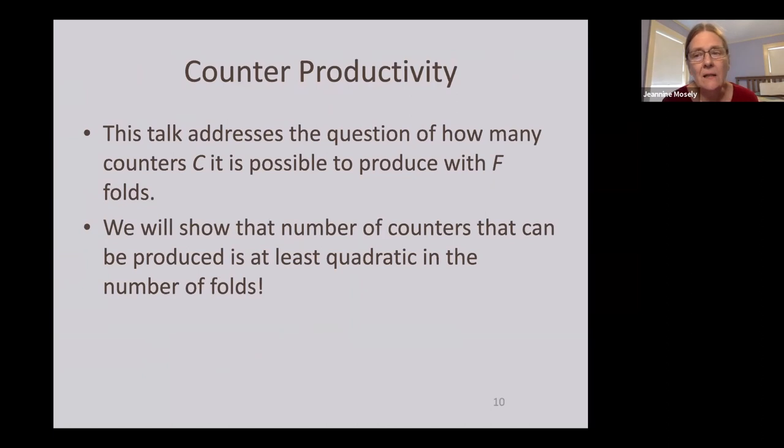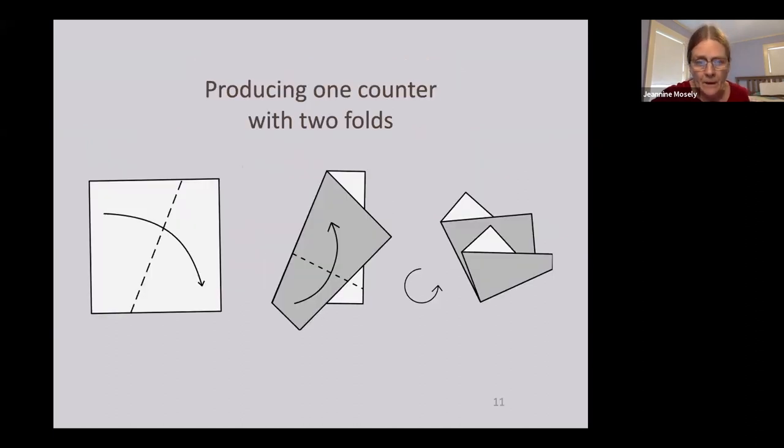That brings us to the meat of the talk: we're going to investigate how many counters C it is possible to fold using F creases. It turns out the number of counters is quadratic in the number of folds — a pretty surprising result. Initially I thought we probably couldn't do better than linear. It's not too hard to prove you cannot make any counters with a single fold.